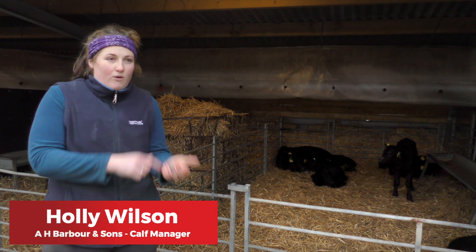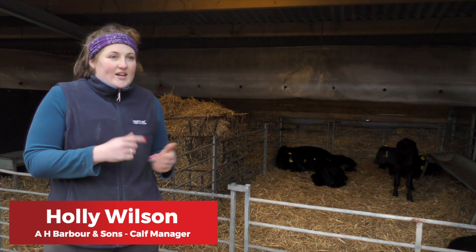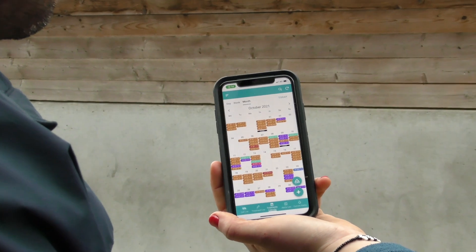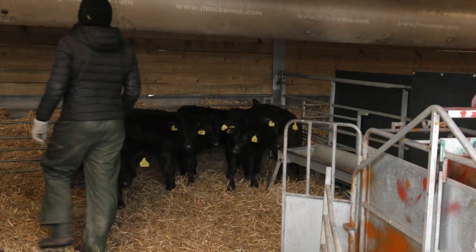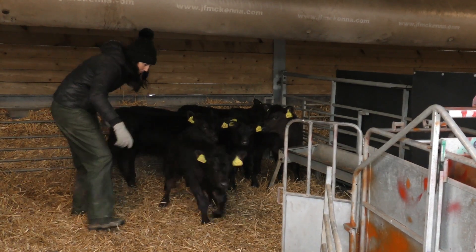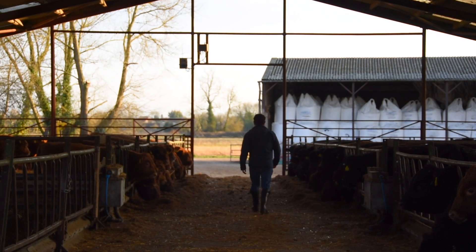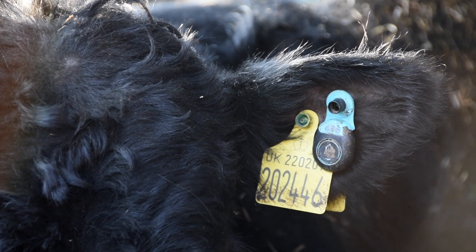The system is actually really easy to use. I can have all the calves on my phone — any alerts ping up, and whatever I'm doing I can see whether it's an orange or red alert, go out, check that calf, see what pen it's in, score it, and see if it needs treatment. Because it's live and updated every night, they're getting real live information into their hands.